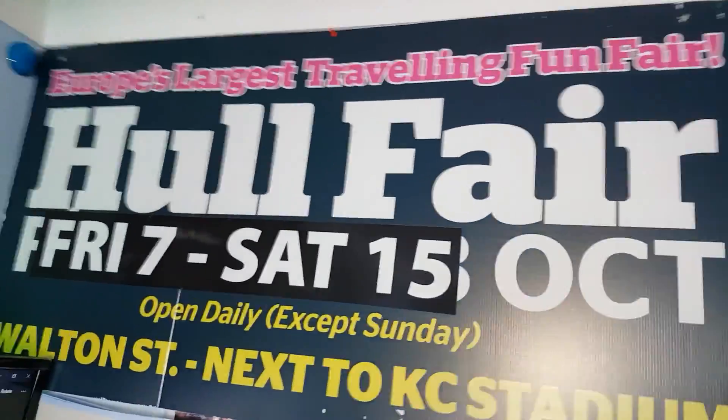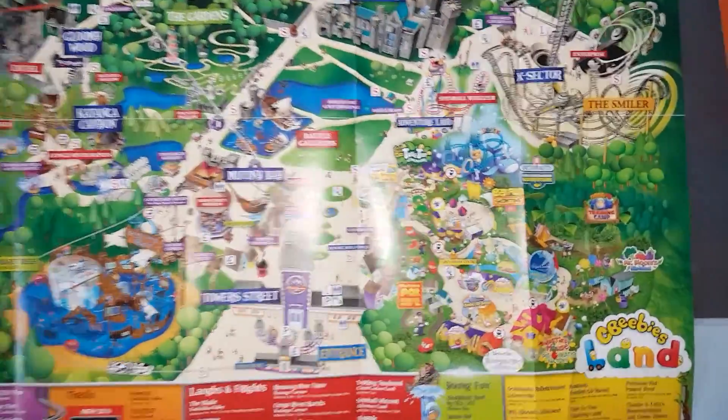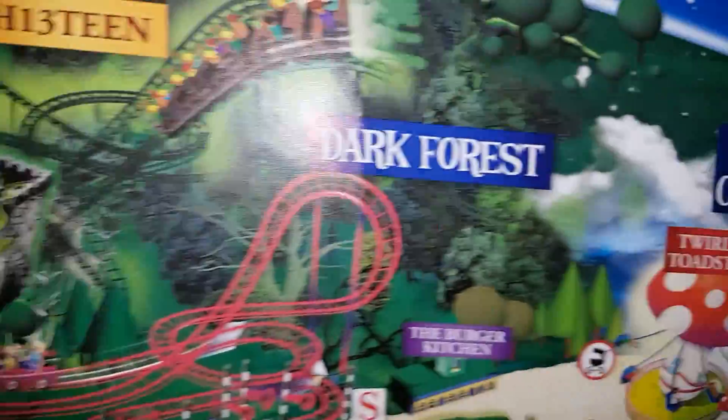So obviously I've got my nice little fair one. We'll start off over here. This is a small Alton, a large Alton Towers map. I've got my favourite ride here, the Smiler. And then I've got my second favourite ride, Nemesis. Then third, obviously 13.